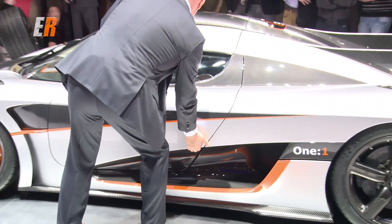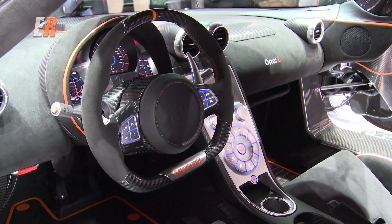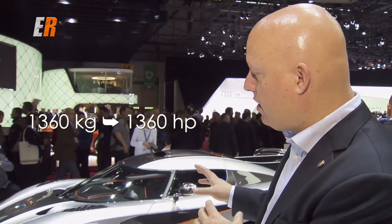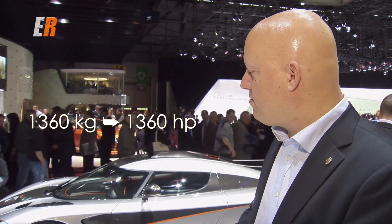The power to weight ratio is one horsepower per kilo, and the car only weighs — including everything, stereo, amplifiers, full tank of fuel — 1360 kilos. That's really, really light. That's usually what cars like this have in dry weight. So it's the most extreme road car ever built.